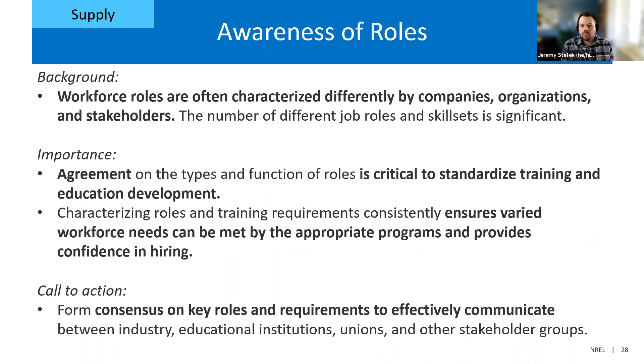One of the biggest takeaways from the assessment is that workforce roles are often characterized differently by different companies, organizations, and stakeholders. We identified over 113 different types of job roles, yet organizations characterize them differently — neither is right or wrong, it's just different ways of grouping skill sets. It is extremely important that the industry starts to agree on the types and functions of different role groups, because with consensus on roles we can standardize training requirements and education needed, and give the industry confidence that we have a well-trained workforce supporting all parts of the industry.